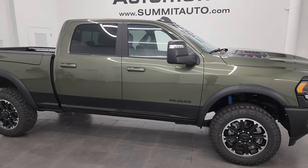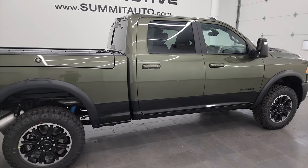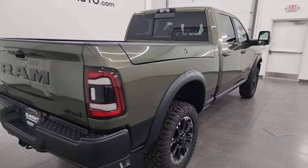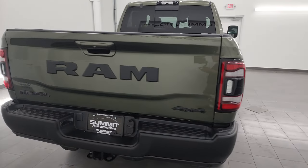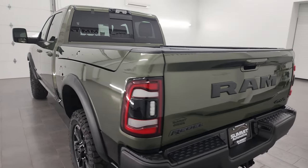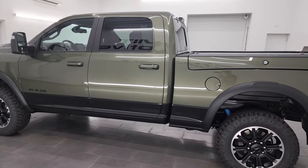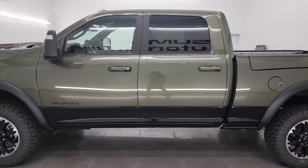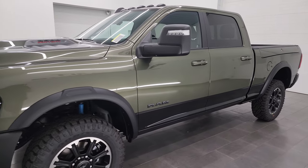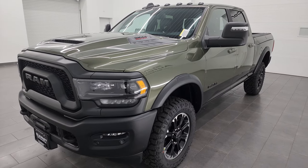Hey everybody, this is Brett, and today I am super excited to go over this brand new 2023 Ram 2500 Crew Cab 6-foot short box Rebel Package. This is a brand new trim level for 2023, and it is also our very first 2023 Ram heavy duty truck that we've got on the lot. There's a lot to go through on this particular truck and trim level.